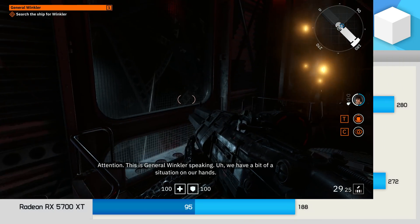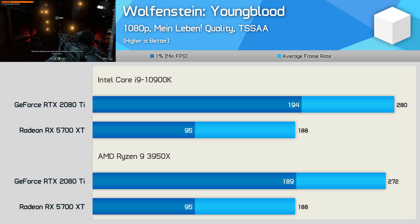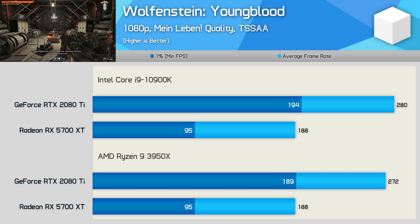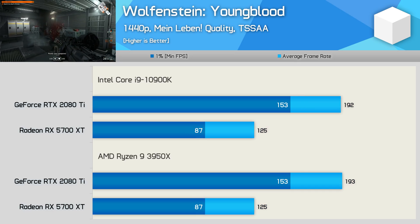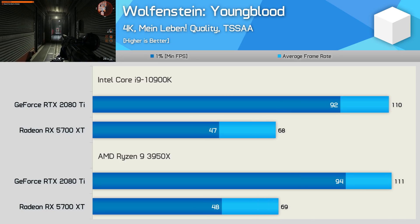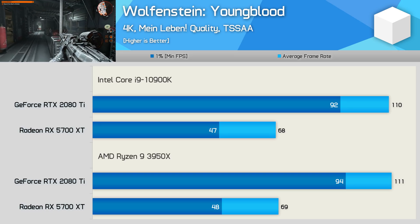Wolfenstein Youngblood, like Doom Eternal, is not a CPU-sensitive game. At 1080p we're seeing virtually identical performance using either CPU — just a 3% performance advantage in favour of Intel. At 1440p there's really nothing in it, and either CPU is able to maximise performance with the 2080 Ti. The same is true at 4K: the CPU used doesn't really matter, assuming it's either a 10900K or a 3950X.